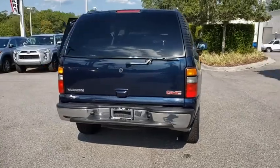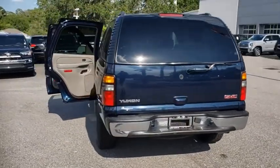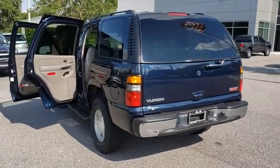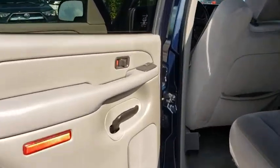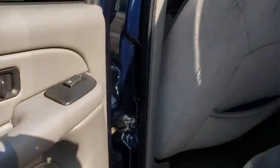Stability control, traction control, Bose sound system, anti-lock braking system, steering wheel audio controls, keyless entry, leather-wrapped steering wheel, adjustable steering wheel, power steering, auto-dimming rear-view mirror, cruise control, four-wheel disc brakes.